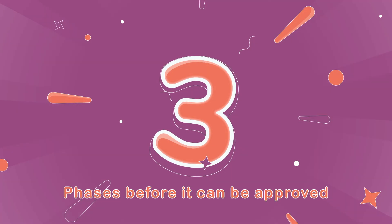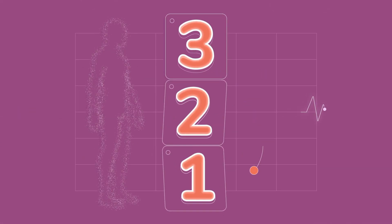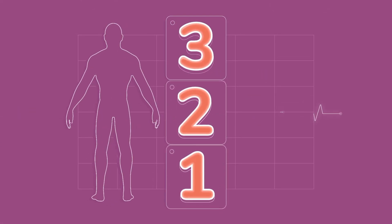A new medicine goes through three phases of clinical trials. Each phase answers specific questions about what the medicine does in the body.